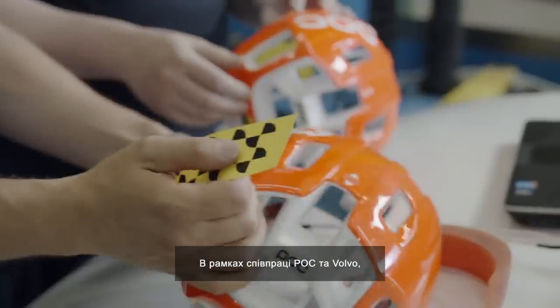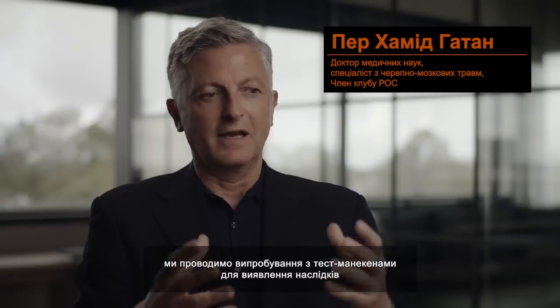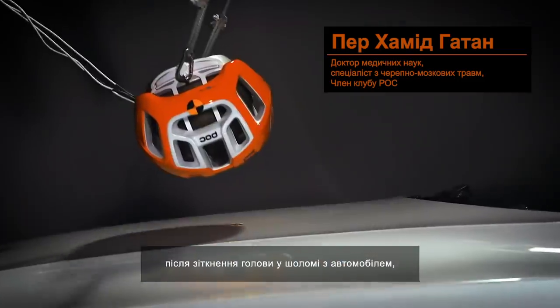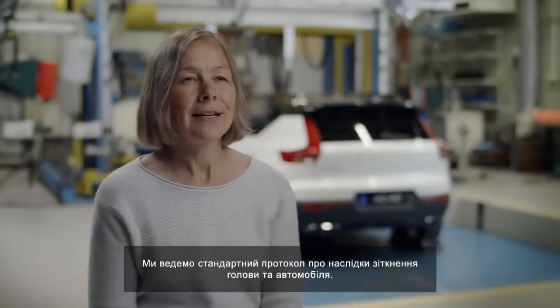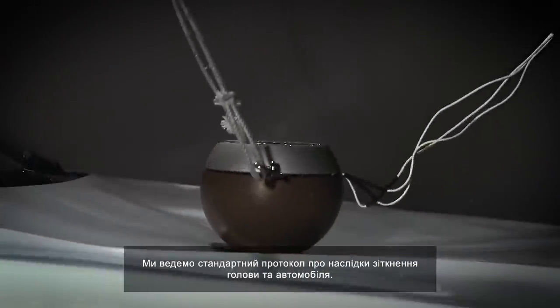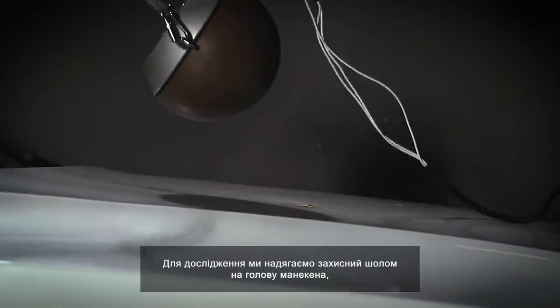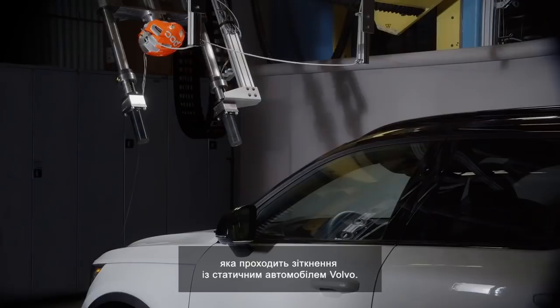The collaboration between POC and Volvo involves having test models to look at the impact between a head with a helmet and a car. It brings much more knowledge and insight into how we can improve safety. We're using the head impact test protocol that is a standard. For this research, we fit helmets to crash demo head impactors that will launch towards a static Volvo car.